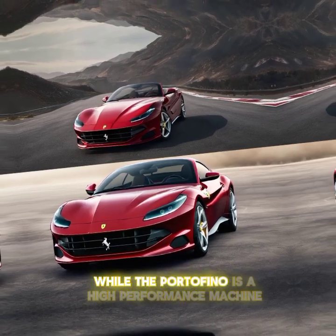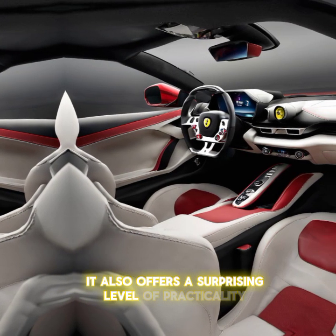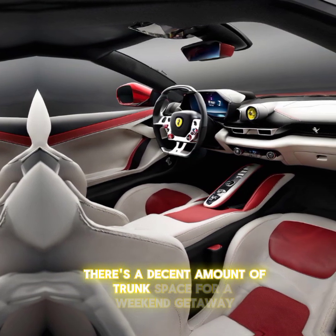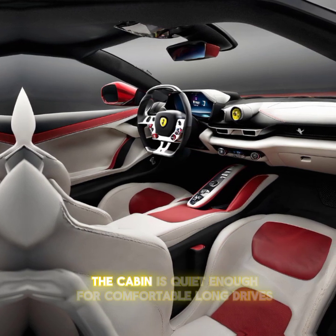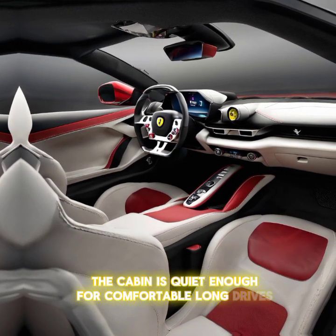While the Portofino is a high-performance machine, it also offers a surprising level of practicality. There's a decent amount of trunk space for a weekend getaway, and with the roof up, the cabin is quiet enough for comfortable long drives.